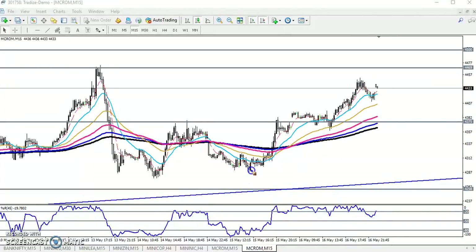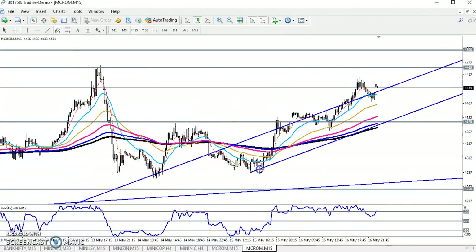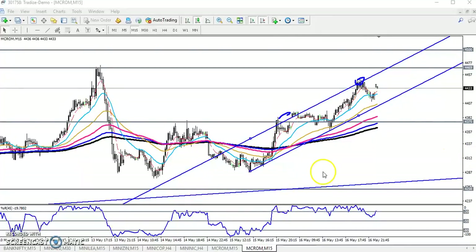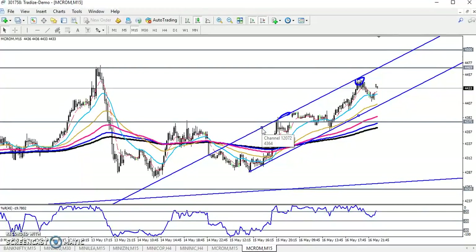First we find the support level and connect it throughout this trendline. This is the lower point, this is the lower point, and this is the lower point — connecting them. Now connecting the higher points — this is the higher point, and this is the higher point. Now we have the trend channel. You can see that people who entered here yesterday had a perfect exit point at the top of this channel.